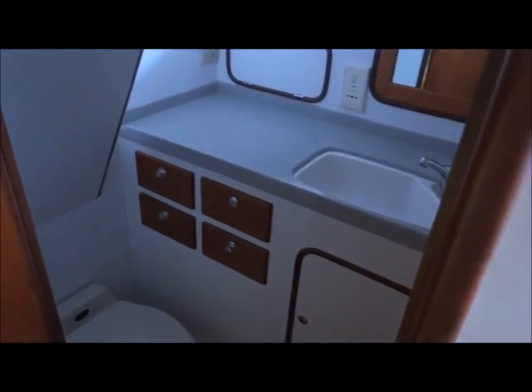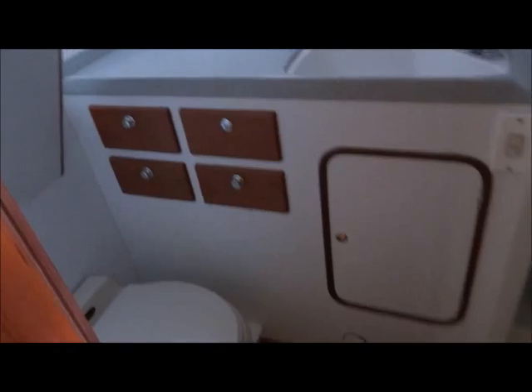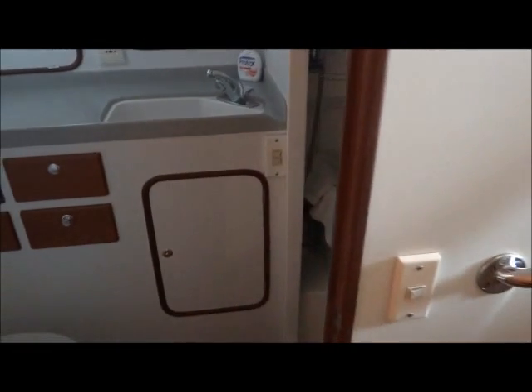On the starboard side we have the en suite in each compartment, with a separate shower stall. Moving forward again.